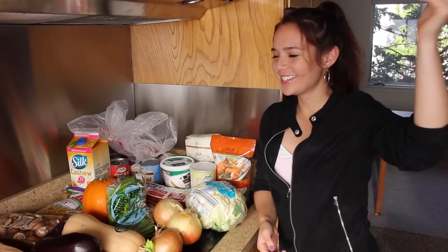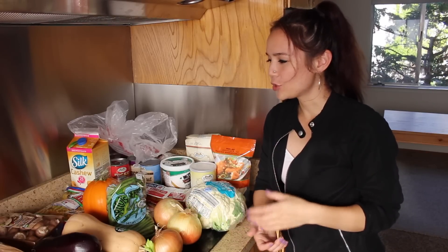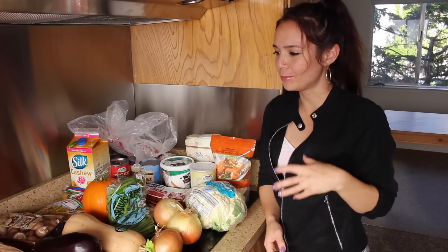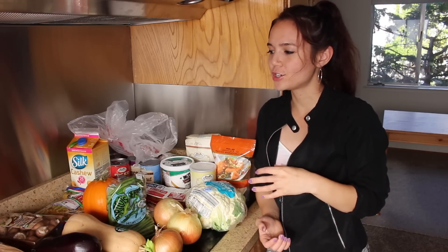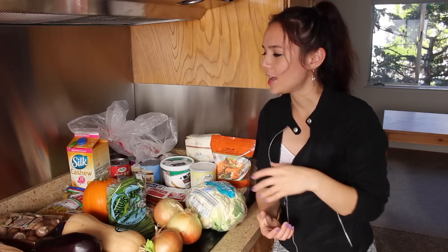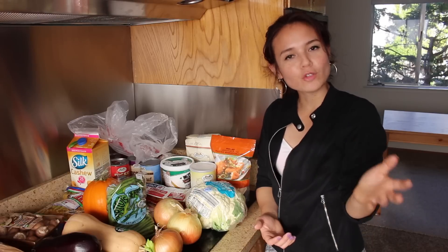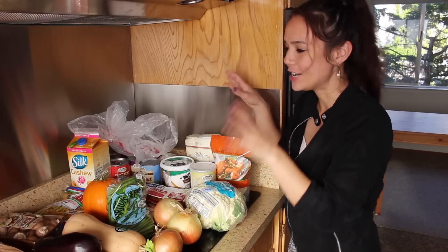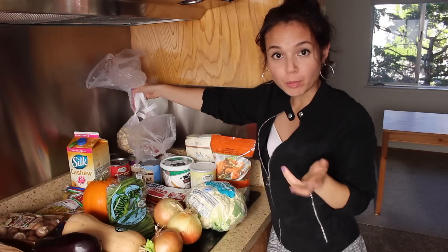Hey everyone, welcome back to Sarah's Beacon Kitchen. I've got a haul today — I haven't done one of these in a long time, but I just went to Sprouts and Trader Joe's and picked up a majority of the things I'm going to be using for my Thanksgiving slash holiday recipe testing. I thought it would be fun to share with you guys to give you maybe some ideas for your own menu planning. I'm going to go through it in no particular order, starting with some things I picked up from the Sprouts bulk bin.